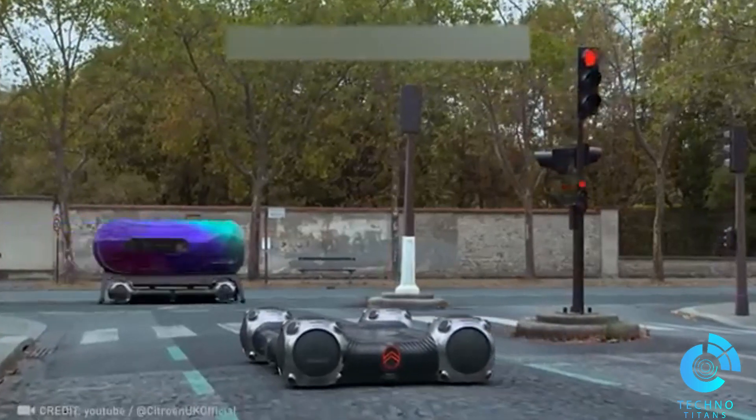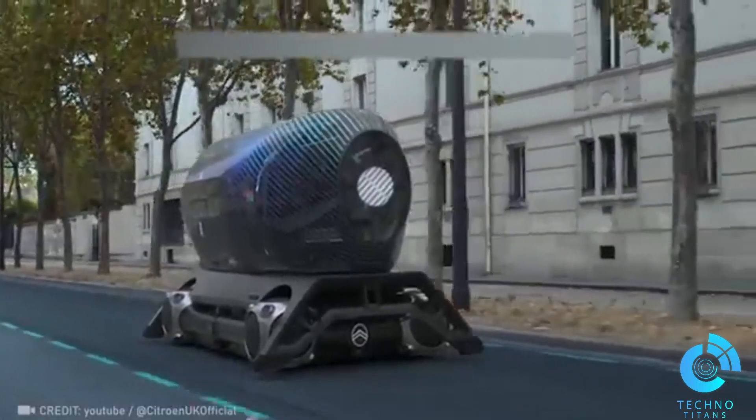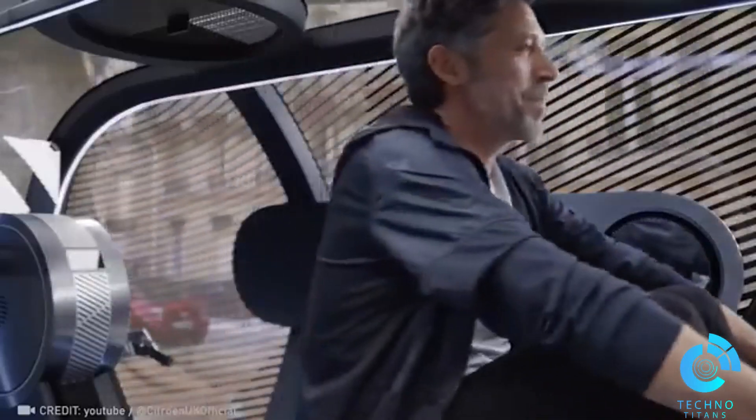Imagine hopping into a Citroën smart platform with a custom pod and cruising hassle-free to your destination. Traffic jams and road hazards would be a thing of the past.